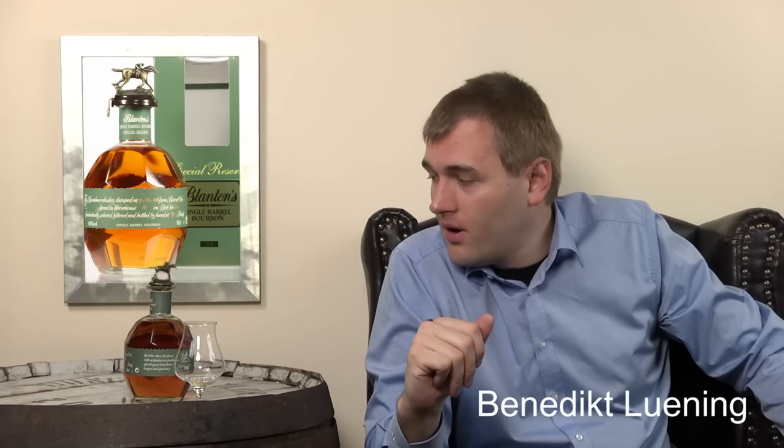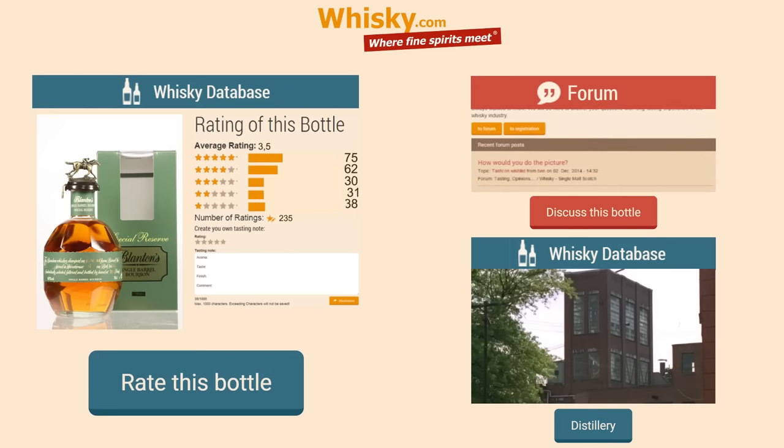Thanks for watching. If you find this interesting, please feel free to share this video with your friends. If you'd like to know more about the Buffalo Trace Distillery or any other distillery, please visit whiskey.com. We have a vast majority of distilleries in our collection, and if we don't have the distillery you're looking for, just drop us an email and we will add it to our database and do a little research to find out what the distillery is about. Thanks for watching.